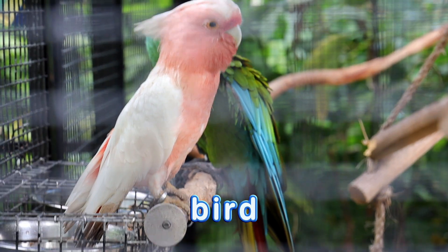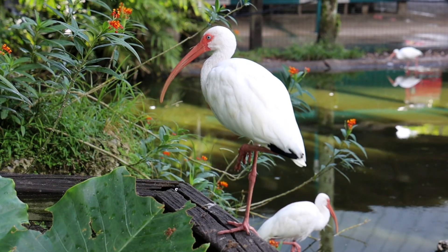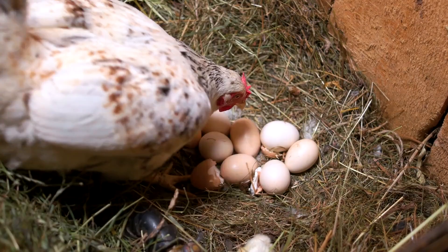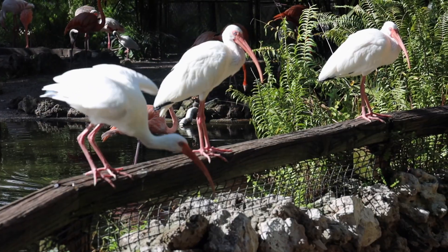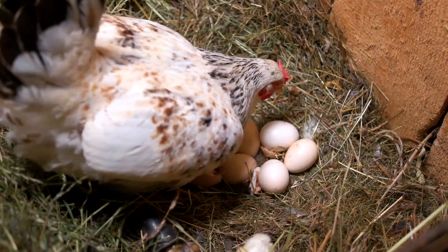A bird is an animal whose body is covered with feathers. It has wings, scaly legs, a beak, no teeth, and birds lay eggs. Most birds can fly. All birds have feathers, a beak, and they lay eggs.